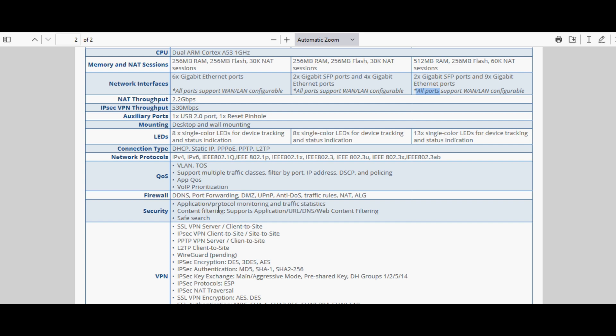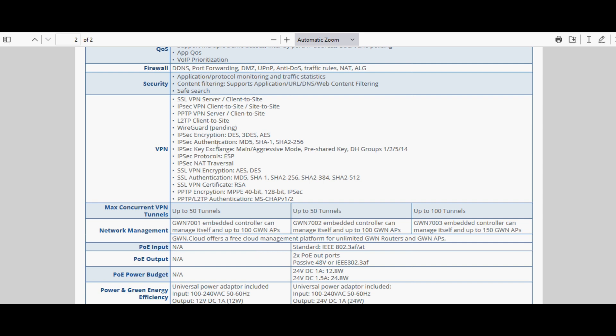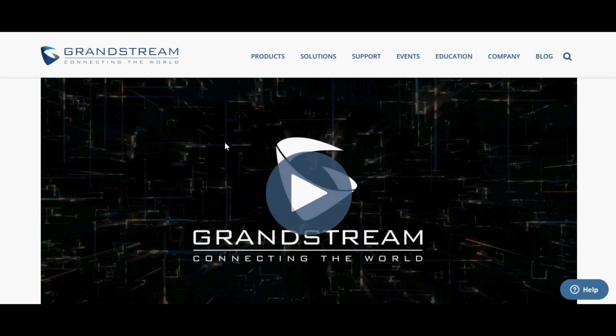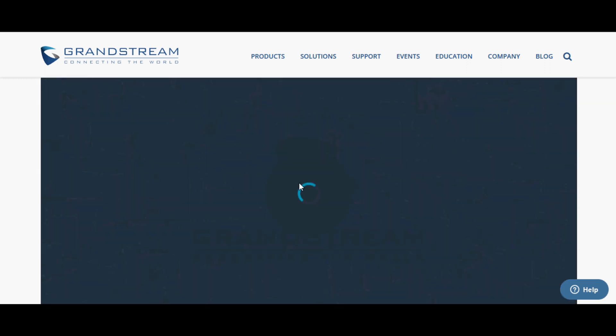Built-in firewall features include DDNS, port forwarding, DMZ, UPnP, anti-DoS, traffic rules, NAT, ALG, application protocol monitoring, and traffic statistics. Content filtering supports application, URL, DNS, and web content filtering, as well as safe search. VPN support covers IPsec, PPTP, L2TP, and OpenVPN. The GWN7001 and GWN7002 can each manage up to 100 GWN access points, while the GWN7003 can manage up to 150 GWN access points. The GWN7002 and GWN7003 also support PoE input.